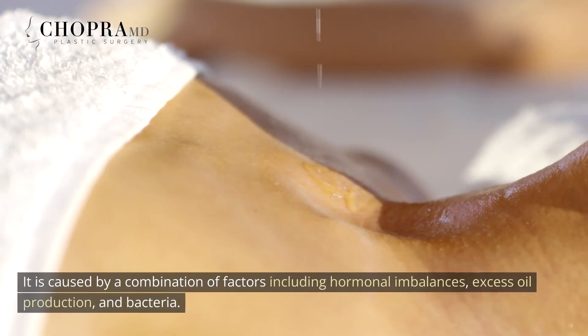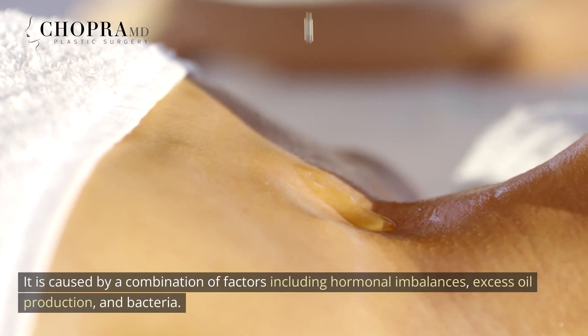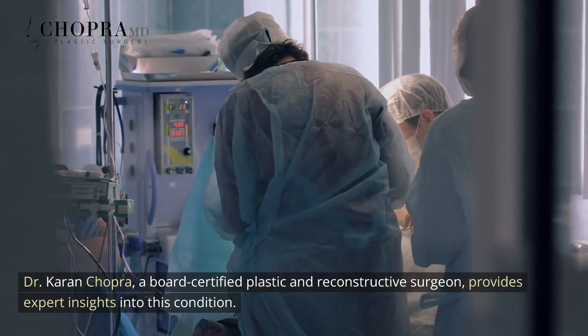It is caused by a combination of factors including hormonal imbalances, excess oil production, and bacteria. Dr. Karen Chopra, a board-certified plastic and reconstructive surgeon, provides expert insights into this condition. Causes of Cystic Acne.